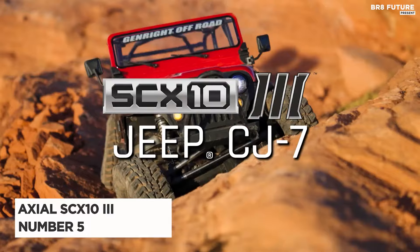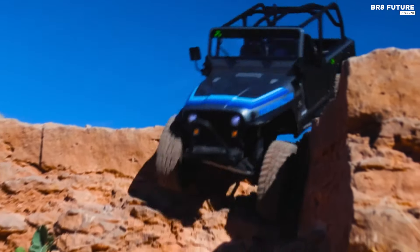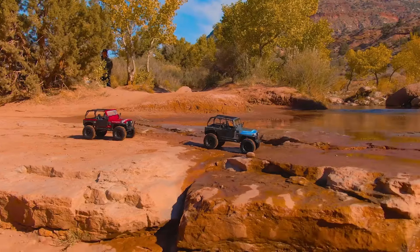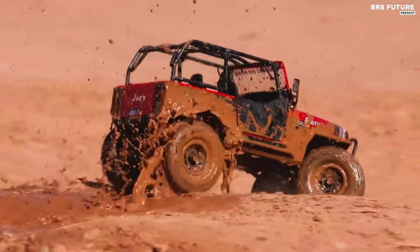The Axial SCX10 III Jeep CJ7 RTR emerges as a paragon of classic design infused with modern engineering, earning its place as the fifth best RC crawler. Crafted to embody the spirit of off-road adventure, this vehicle is a meticulous recreation of a rugged Jeep CJ7, equipped to dominate trails and captivate Jeep aficionados.